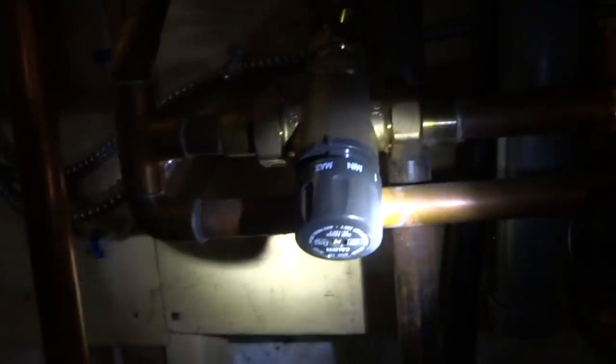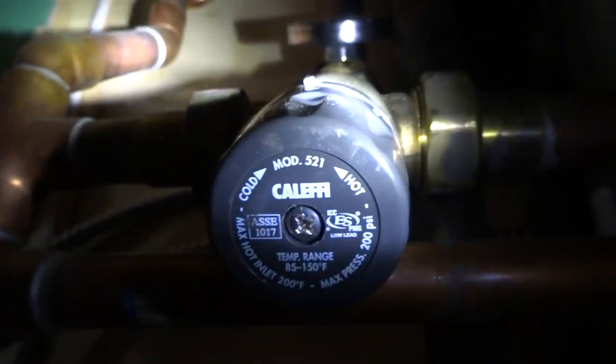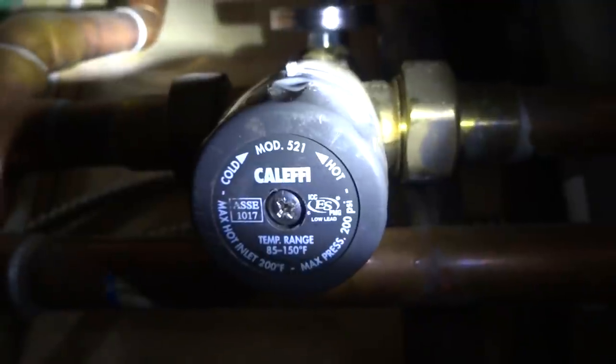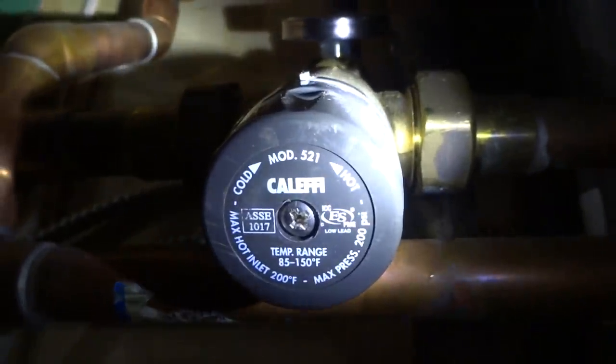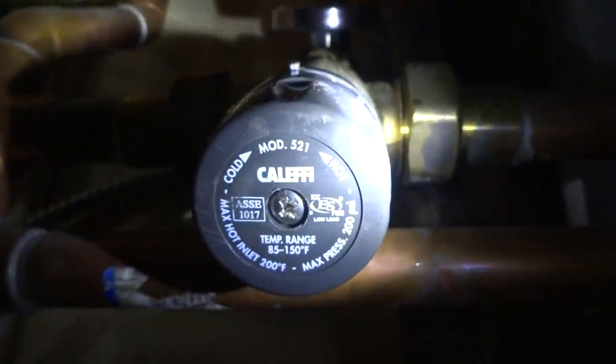How often do you have to work on these? They seem to be the new thing to do. Not for me - I told my customers, don't do it. I wish somebody would have told me. Well, this was already on the house when you bought it. I would have told you - put in a regular boiler. But no, they want the rebate.